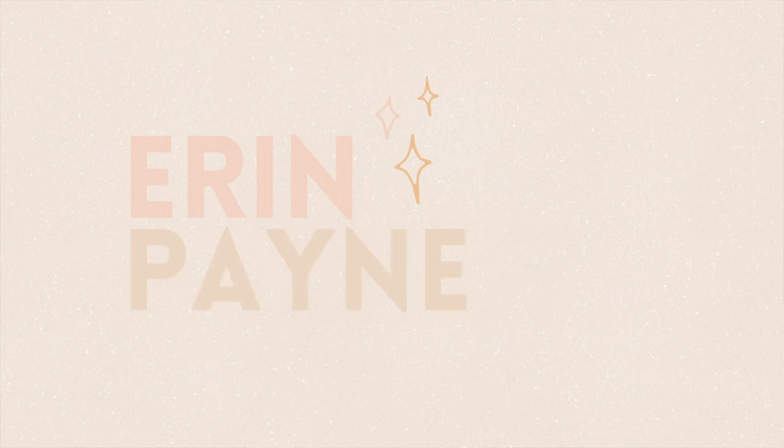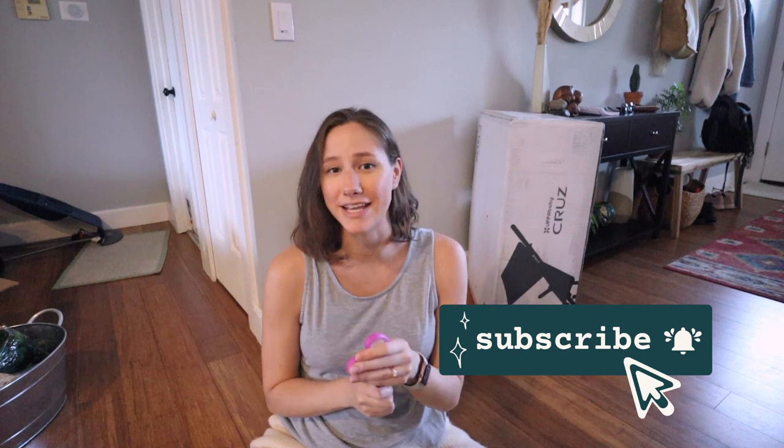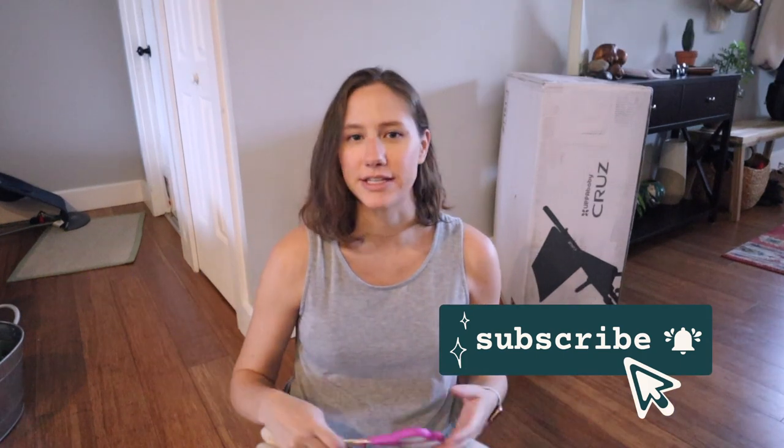I thought it would be fun to do a little unboxing and show you guys the stroller we got, and give some first impressions. My name is Erin — I'm pregnant and I make videos about me and my husband's life here in Florida: vlogs, pregnancy updates, and there'll be a lot of new mommy videos once the baby's born. If that's content you're interested in, click subscribe and turn on the notification bell so you don't miss any videos.